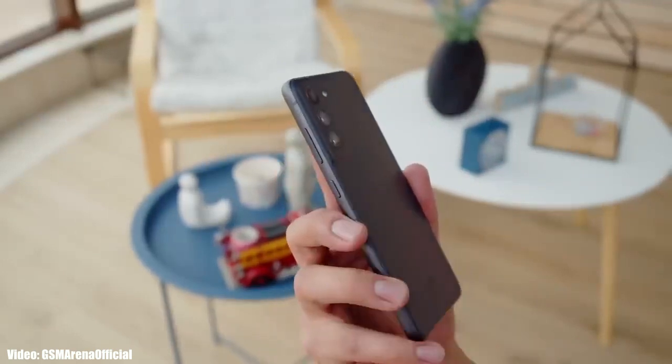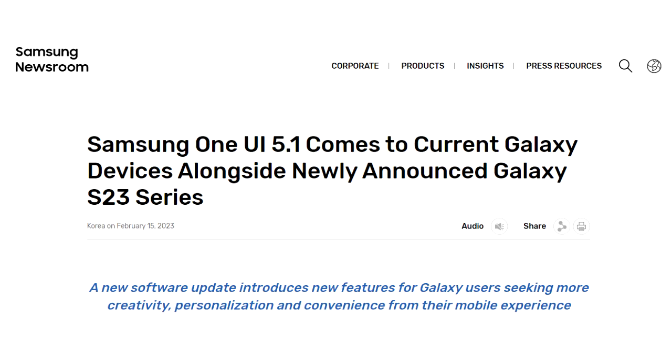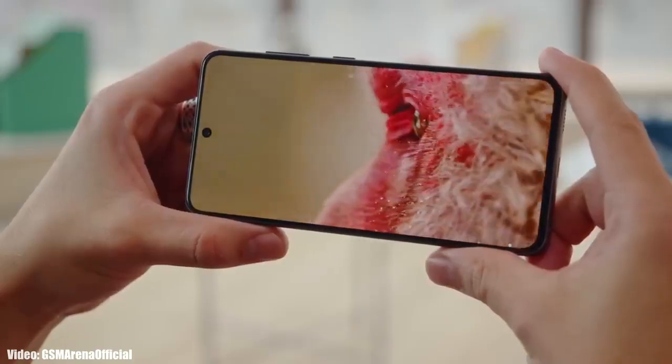Samsung is now rolling out the official One UI 5.1 update to the Samsung Galaxy S21 FE. Samsung officially announced it on their website that the One UI 5.1 update is officially out. A few days after the announcement, the S21 FE is getting the One UI 5.1 update. If you haven't got any update notification, you can check it manually.